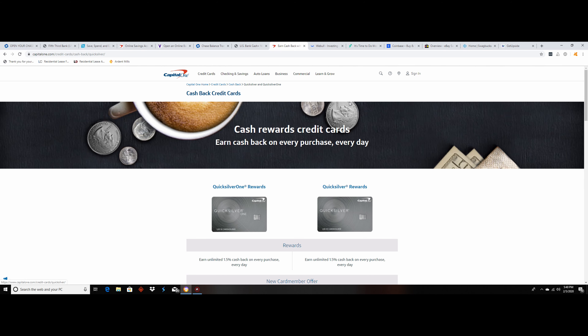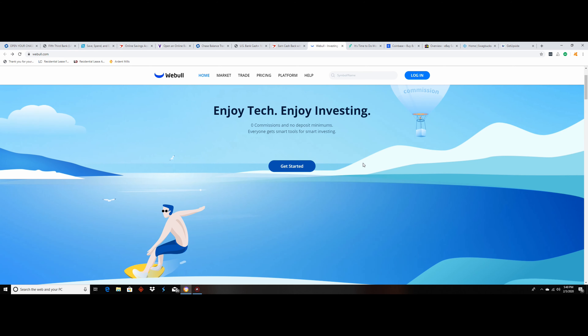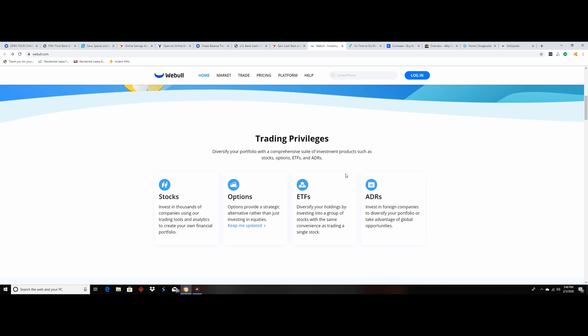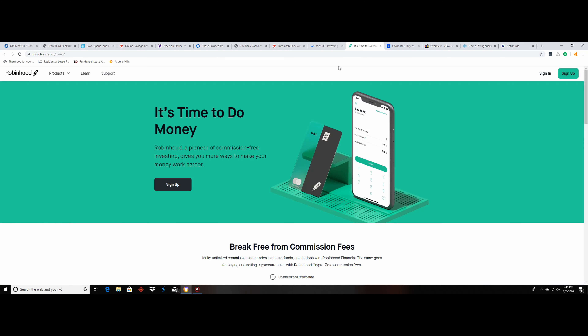I've got two more credit cards that are pretty similar. The US Bank Cash Plus card — you only have to spend $500 and you get a $150 bonus. Then there's the Capital One Quicksilver, which is pretty much the exact same: spend $500 and get $150 cash back. They're all beginner cards with zero annual fees, so you really can't lose.